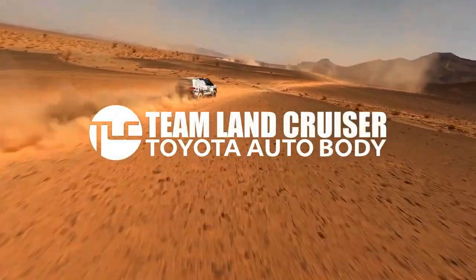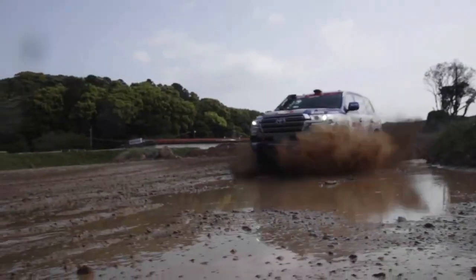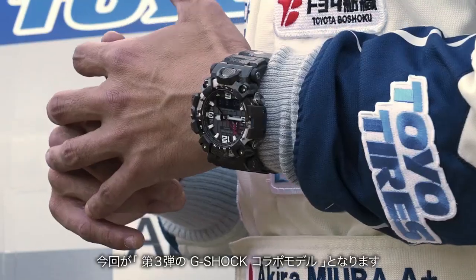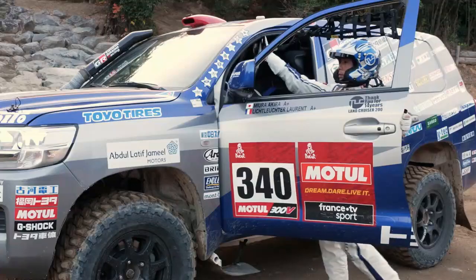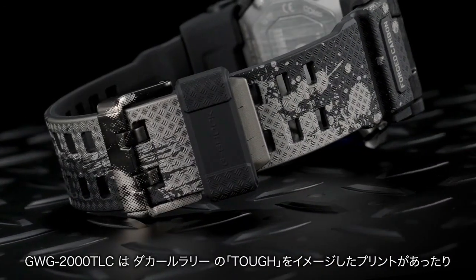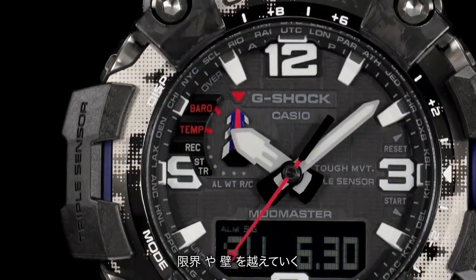New Casio G-Shock GWG-2000 TLC-1A. Main specifications are: construction with shock resistance, mud resistance, and carbon core guard structure. Water resistance: 200 meters. Time adjustment: radio control watch, Multiband 6. Power supply and battery life: Tough Solar system.